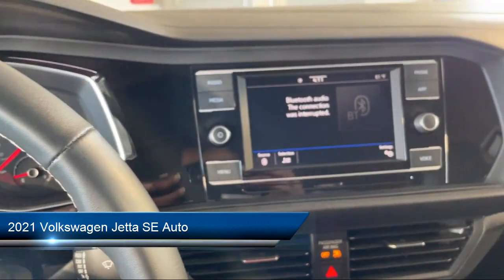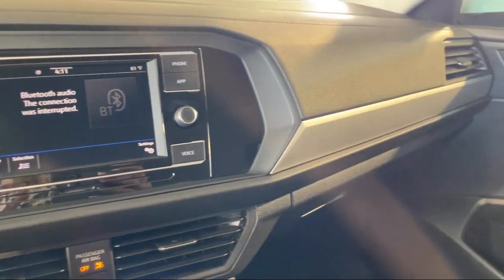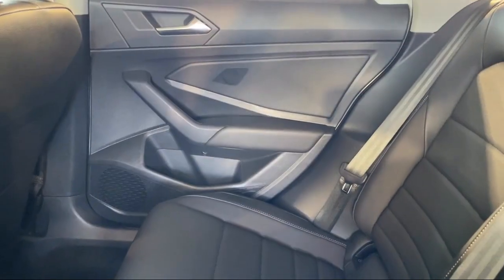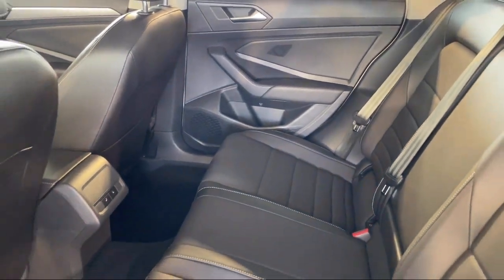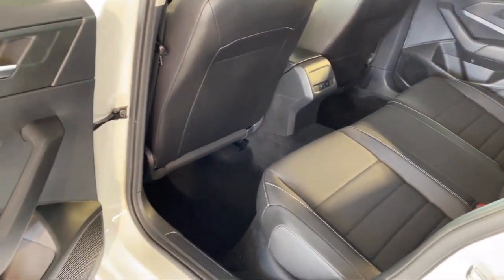It comes equipped with multi-function remote keyless entry, USB auxiliary audio input, multi-function steering wheel controls, speed-sensitive volume control, steering wheel mounted cruise control, and rear view camera system.